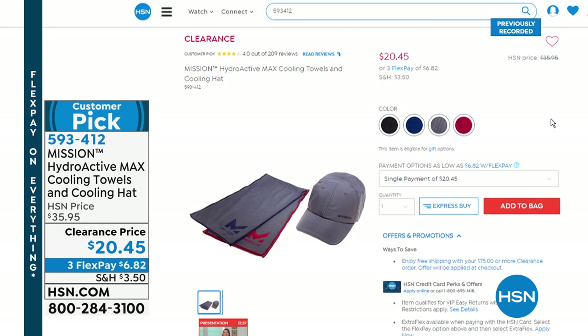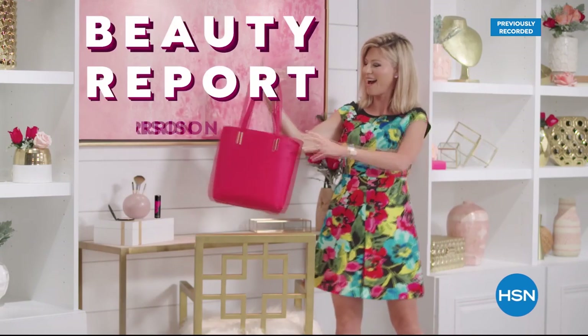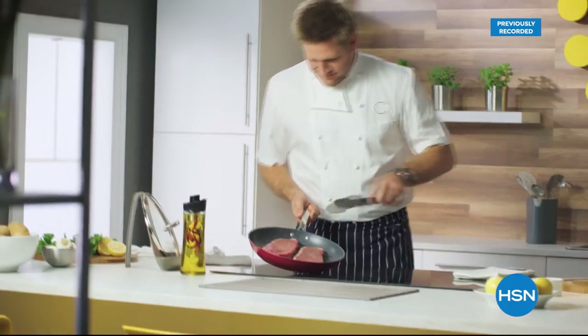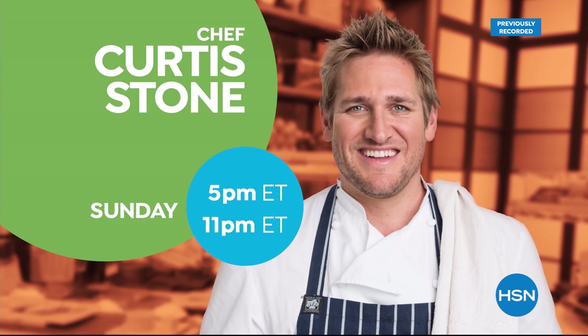Coming up, we've got a great way to keep you up to 30 degrees cooler with our Mission Hydroactive Cooling Towels along with the cooling hat. That's going to be coming up in just a little bit. And we also have the Beauty Report happening later on this week.